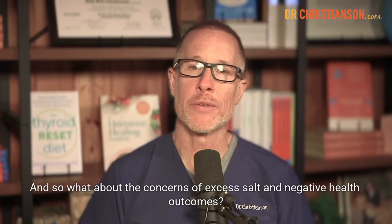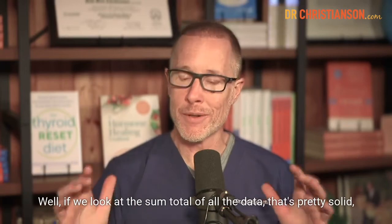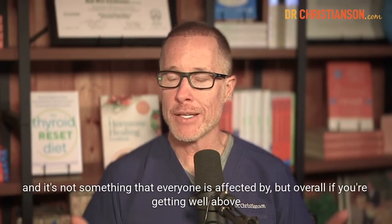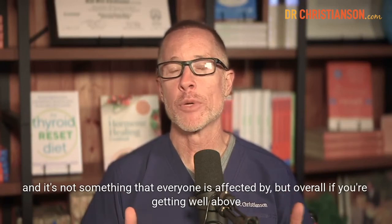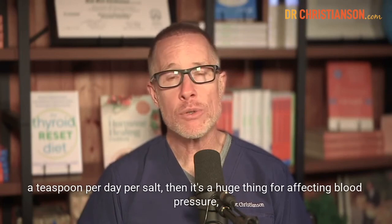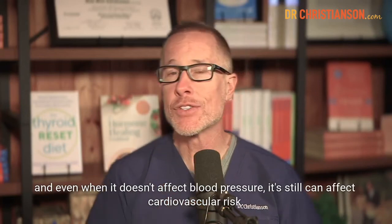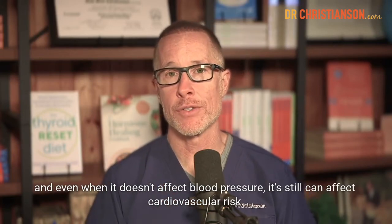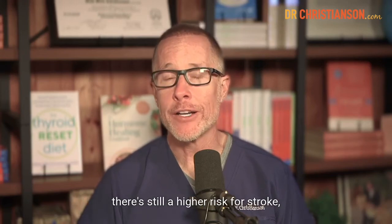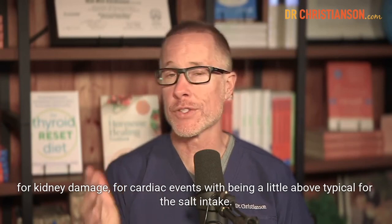What about the concerns of excess salt and negative health outcomes? Looking at the sum total of all the data, that's pretty solid. If you're getting well above a teaspoon per day of salt, it hugely affects blood pressure. And even when it doesn't affect blood pressure, it can still affect cardiovascular risk — there's still a higher risk for stroke, kidney damage, and cardiac events with being above typical salt intake.